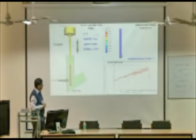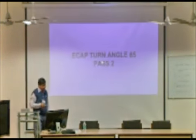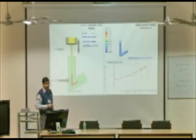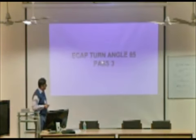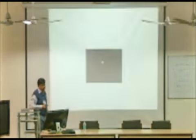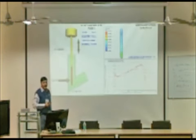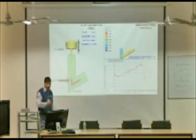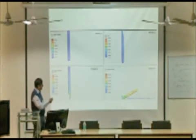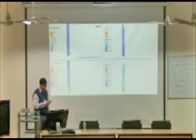We took a 65-degree die. In pass one we achieved 2.1 equivalent strain. In pass two we achieved 3.7. In pass three we achieved 5.5. In pass four we achieved 7.5 strain. This has not been reported before. These are the complete four-pass results for the 65-degree die.